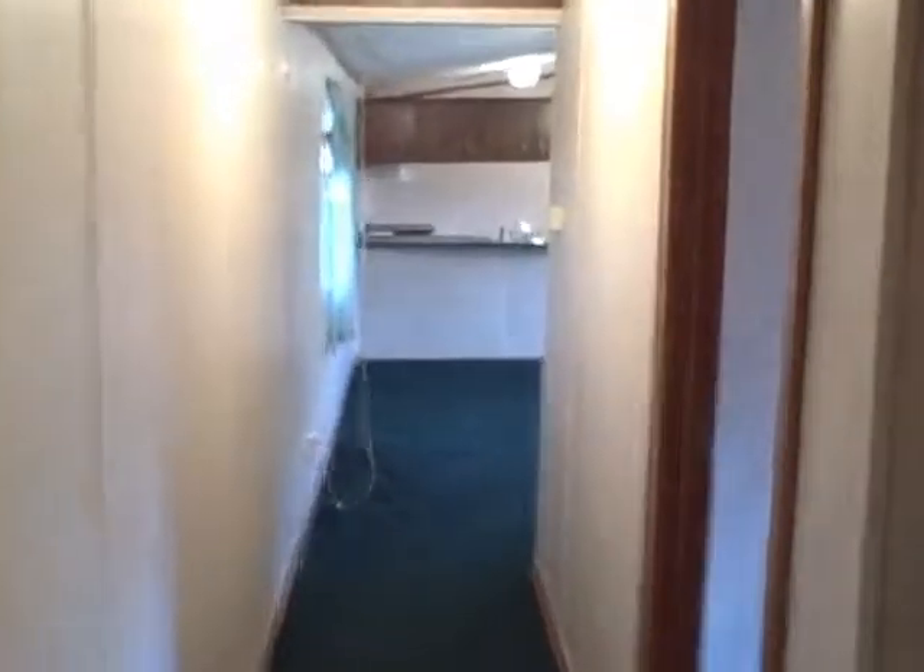This is the second exit out of the house. This is the master bedroom we're going into. All the bedrooms have ceiling fans. They've all got this really nice green carpet. Nice great big closets. A lot of space in here.